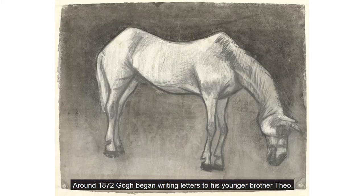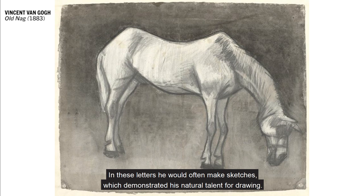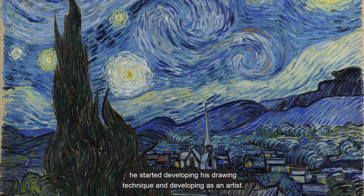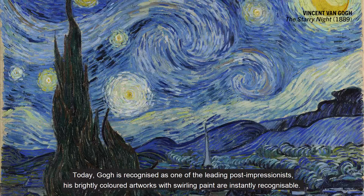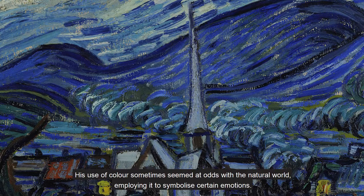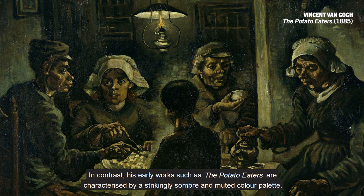Around 1872, Gogh began writing letters to his younger brother Theo. This correspondence would continue for the rest of his life. In these letters he would often make sketches, which demonstrated his natural talent for drawing. His brother encouraged this, and in 1880, when Gogh moved to Brussels, he started developing his drawing technique and developing as an artist. Today, Gogh is recognised as one of the leading post-impressionists. His brightly coloured artworks with swirling paint are instantly recognisable. His use of colour sometimes seemed at odds with the natural world, employing it to symbolise certain emotions. In contrast, his early works such as The Potato Eaters are characterised by a strikingly sombre and muted colour palette.